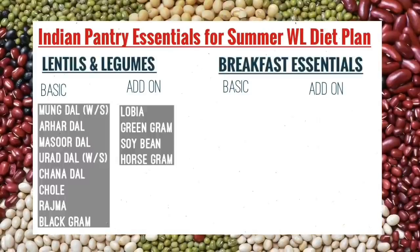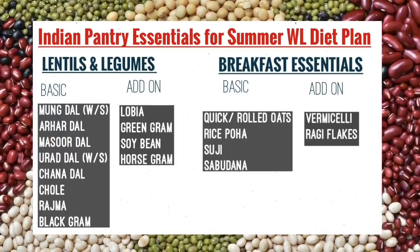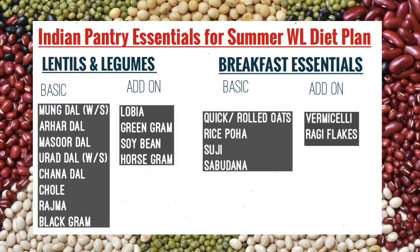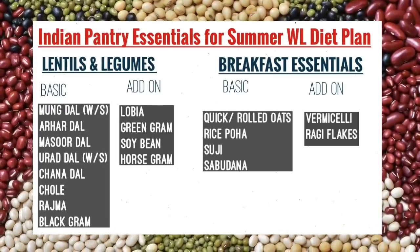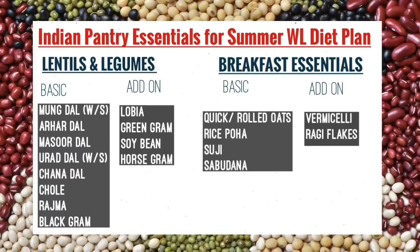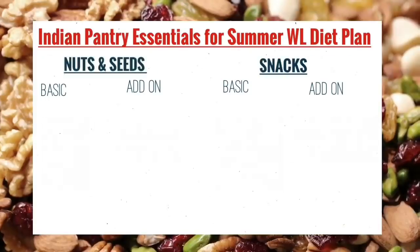For dals and legumes: moong dal, arhar dal, masoor dal, urad dal, chana dal, chole, rajma, and black gram — these are essential. For breakfast items: rolled oats, quick oats, rice, poha, suji (also called rava), and sabudana. If available, you can also get soya bean and horse gram in the lentils category.